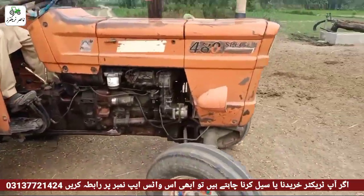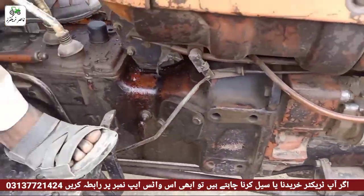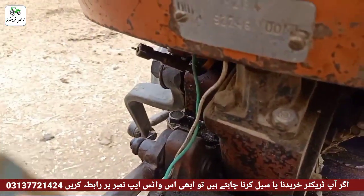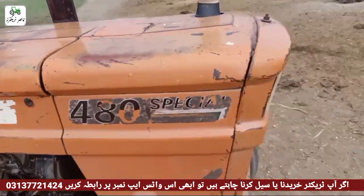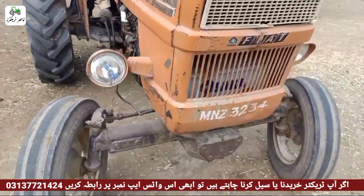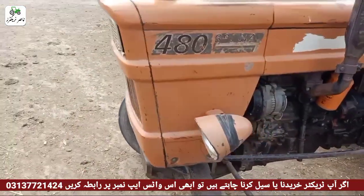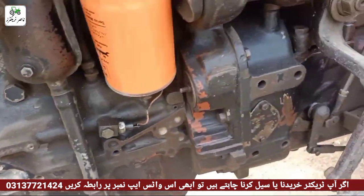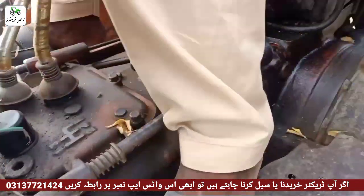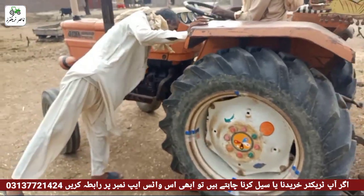The front tire is in good condition. It's very clean. It's under the condition of MNZ. It's 74 number — the number is under the number. This is a tractor.